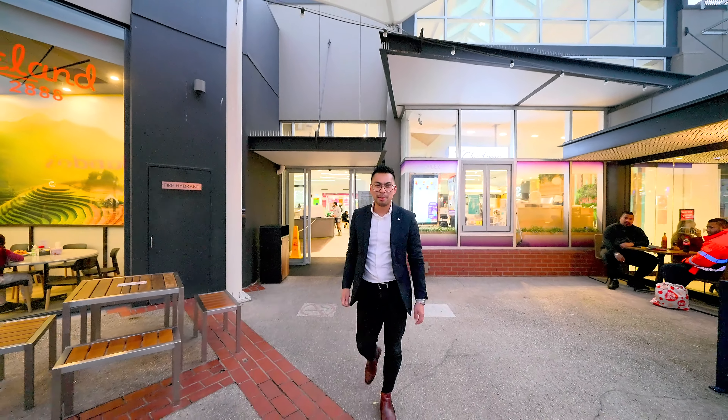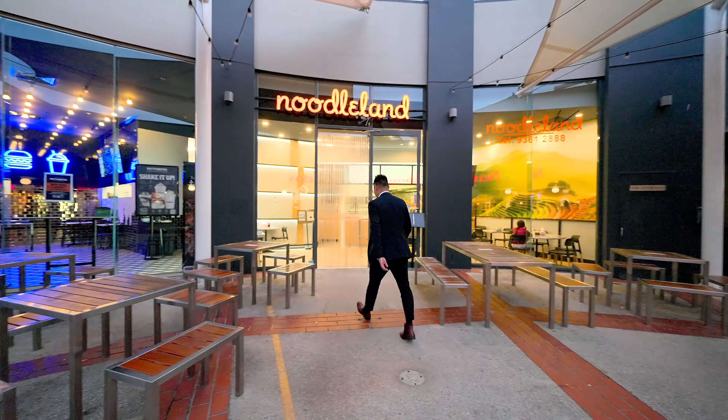Now if this is the lifestyle you and your family are looking for, I'd like to see you at the next open for inspection.